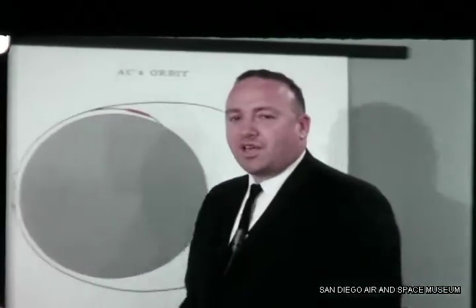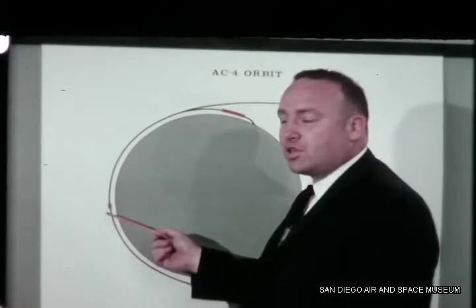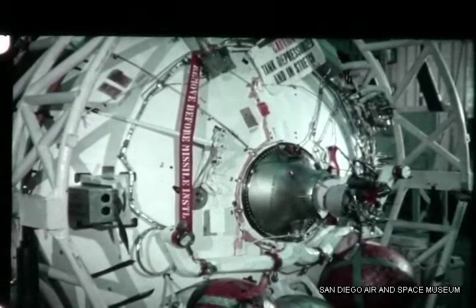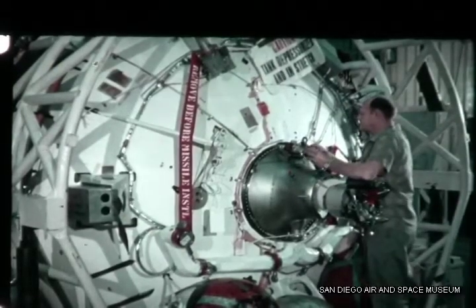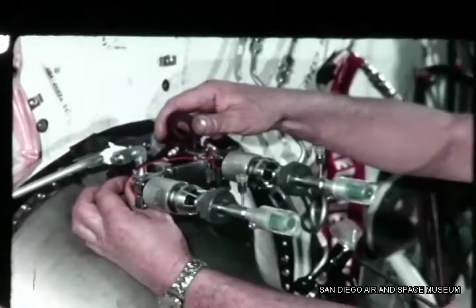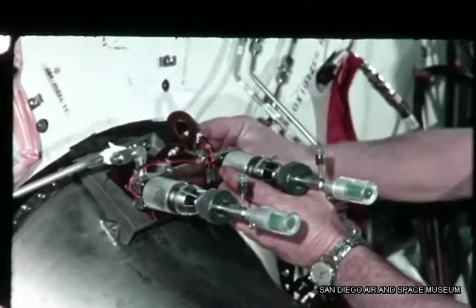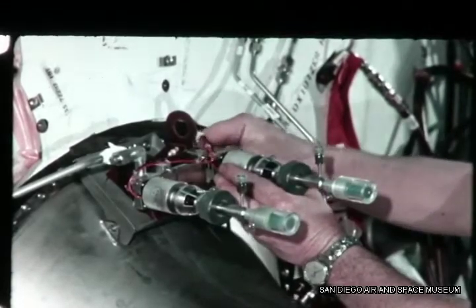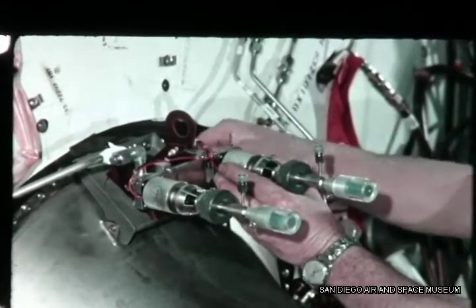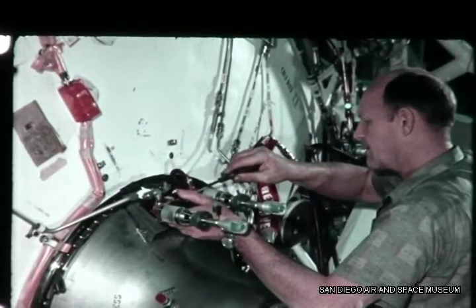AC-4 is slated for a two-burn experiment as one of its flight test objectives. Between the first and second burn, the vehicle coasts for approximately 25 minutes. The new ullage engine installed on the AC-4 aft bulkhead is designed to prevent the propellants from floating free in the tanks during the coast phase period. The engine is a modified attitude control cluster uprated to four pounds total thrust. The two hydrogen peroxide thrusters will fire continuously during coast phase, maintaining the propellants in the aft end of the tanks ready for the second burn.